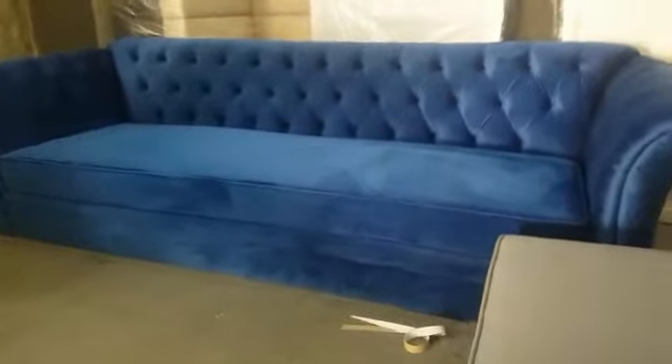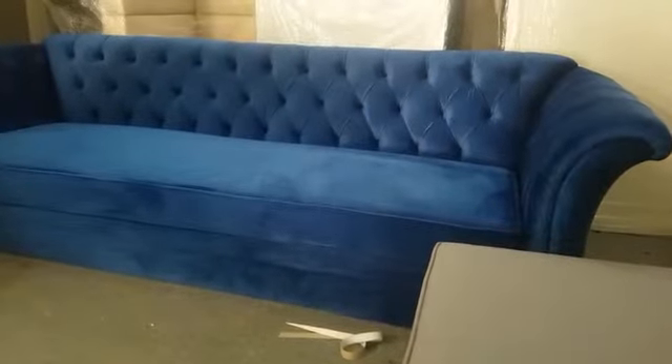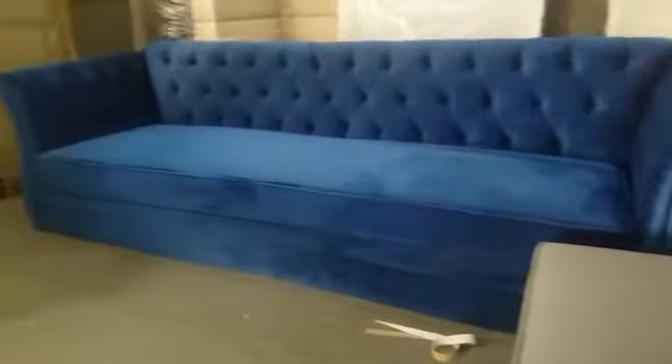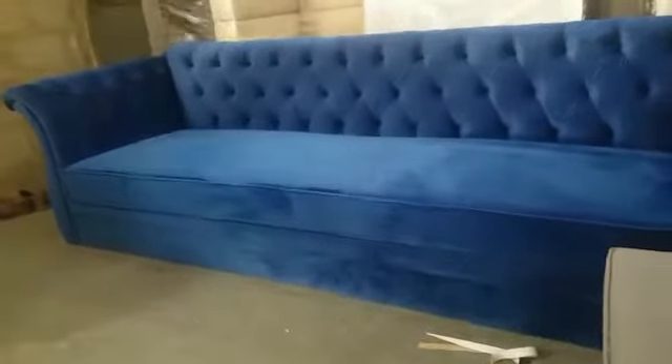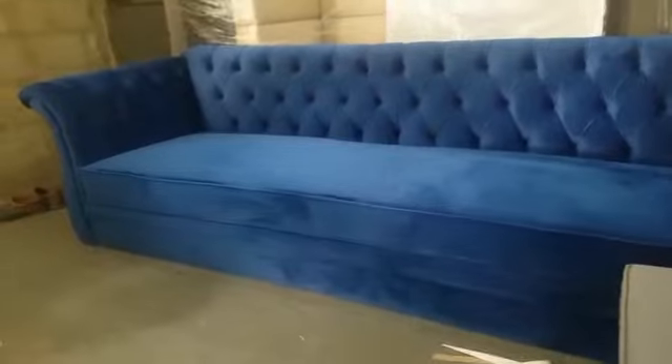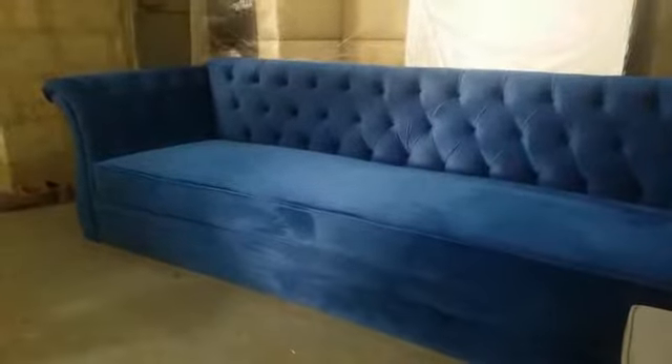Here is the profile look — the curve, the same height, the back of the arms, the back, and the seats, all in the same fabric. Guys, this is the beauty of the work — how smooth and fine the manufacturing is.